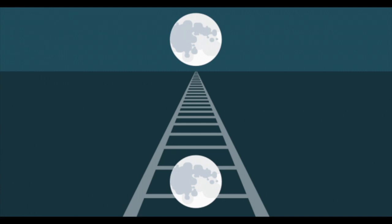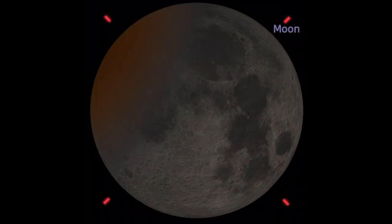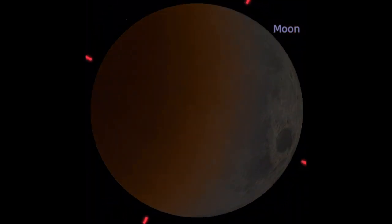As an example, here is what the eclipse will look like in Istanbul. The penumbra followed by the umbra cross the face of the moon, totality is visible, and during totality the moon sets.